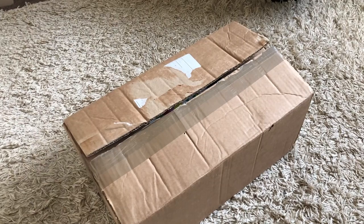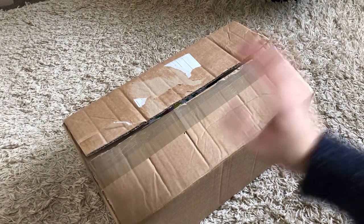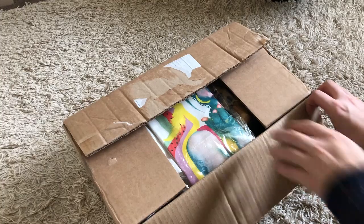Today is the day that Birds of Prey and the Fantabulous Emancipation of One Harley Quinn — wow, that's a long title — is now out in cinemas, and Warner Brothers have just sent me a box. I haven't actually opened it yet; I've just taken the tape off. I want this to be a surprise for you as well as for me. The film is out now and we are currently running a competition on Back to the Movies to win everything inside this very box. I'll leave a link in the description box below. Let's have a quick unboxing.